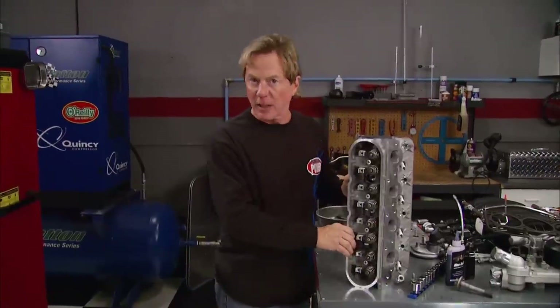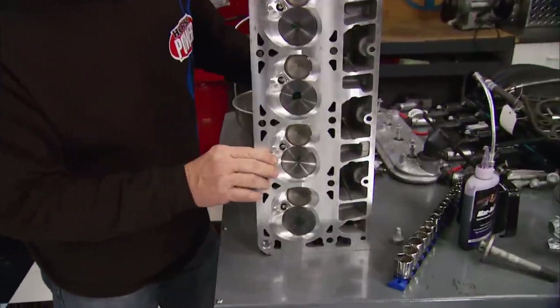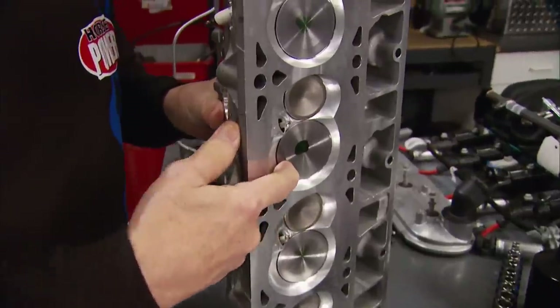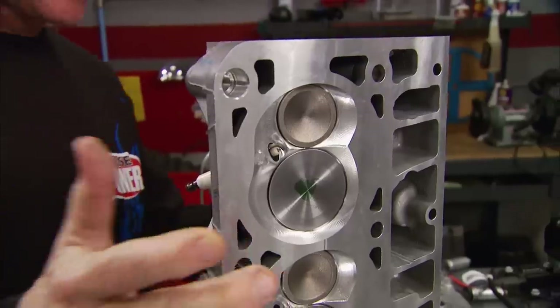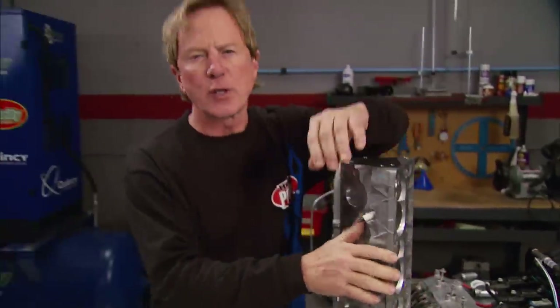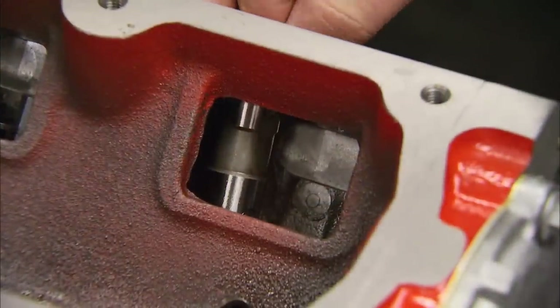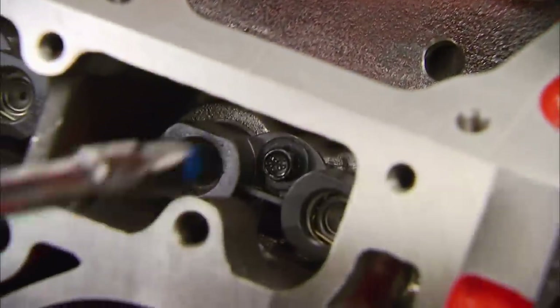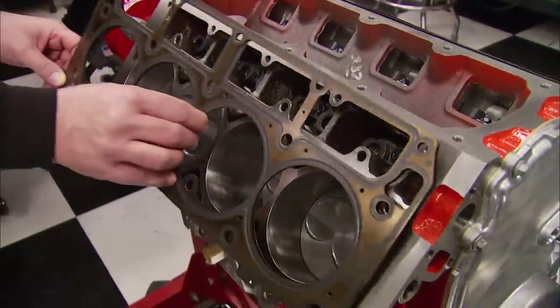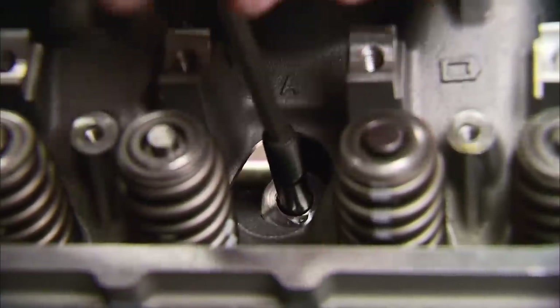We're using aluminum LS7 heads to build our 427. They come with CNC ports and chambers, and we got ours fully assembled with 2.20 titanium intake valves, 1.60 sodium-filled exhaust valves, and combustion chambers measuring 70 cc's. We're looking at a compression ratio of just over 11.5 to 1. But before we install these — remember, it's an LS block — lifters have to go in first. And like all LS motors, the lifters stay captured inside plastic retainers, so you don't even have to remove them during a cam swap.